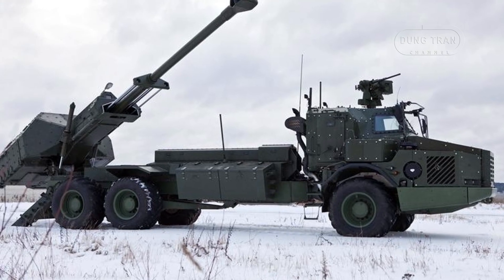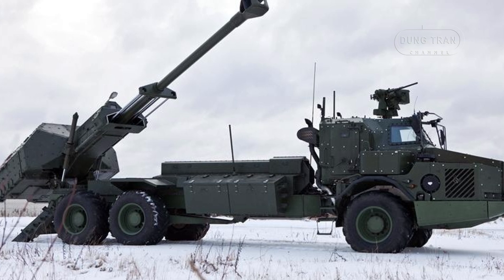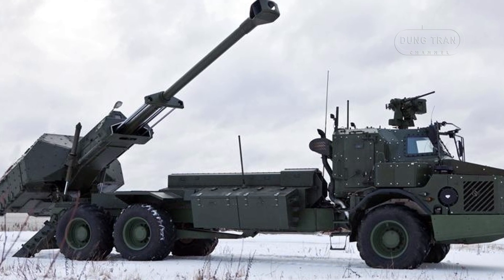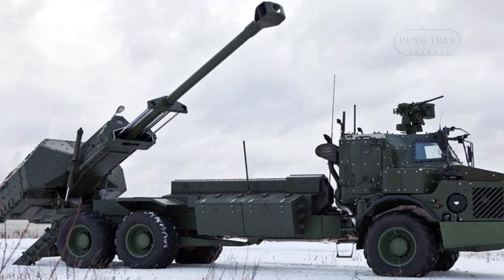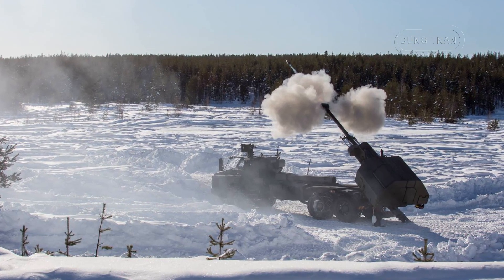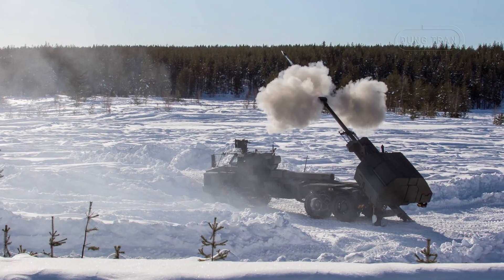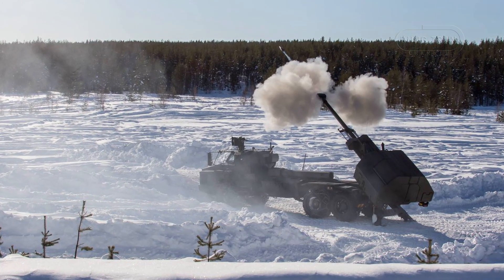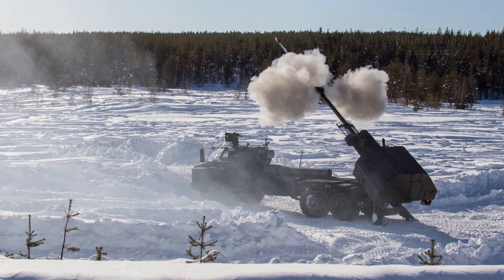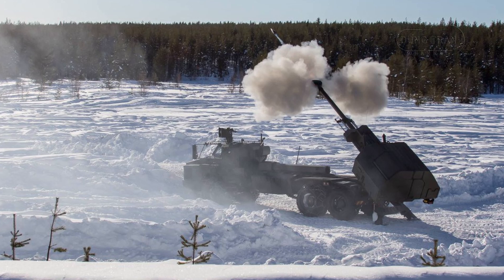The Archer system's design revolves around the Volvo A30D all-terrain howitzer chassis, a rugged platform that combines mobility with high-speed deployment capabilities. This foundation, combined with a fully-automated 155mm gun system and the M-151 Protector Remote Control Weapon Station, makes Archer ideal for engaging targets at long range with a rapid-fire, shoot-and-scoot approach.